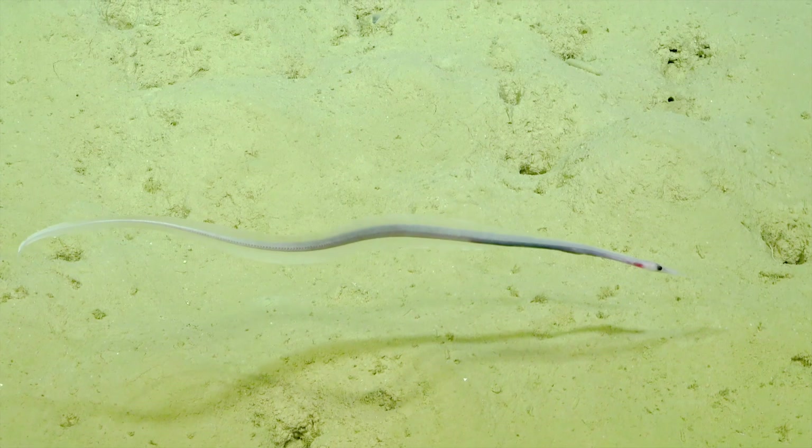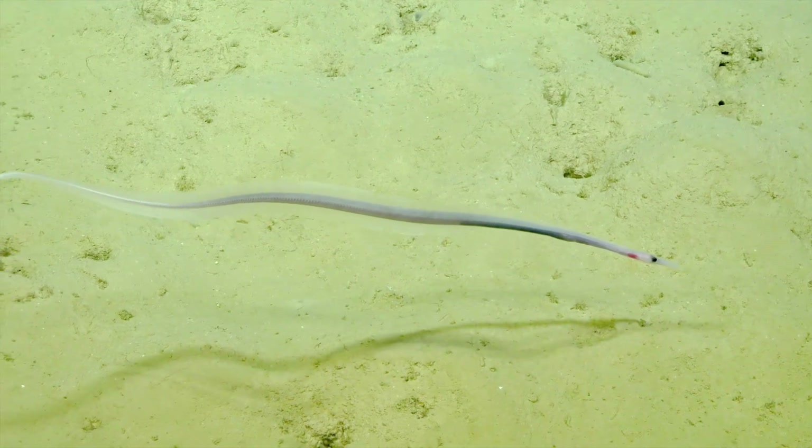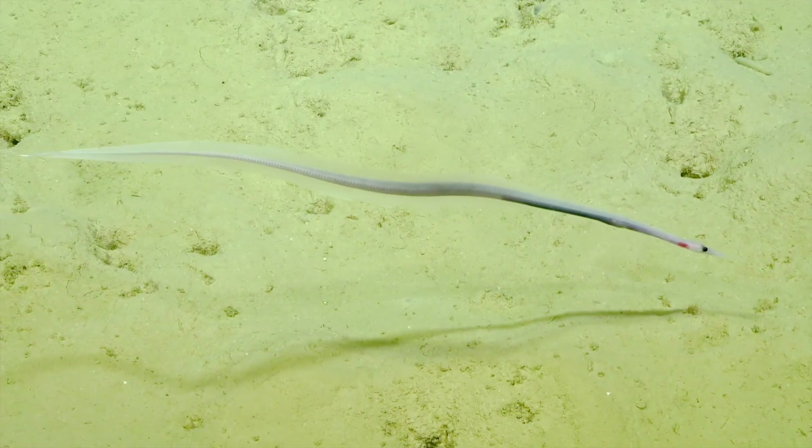Look at this beautiful, sinuous movement of this fish — just captivating, captivating all of us here in the control room.